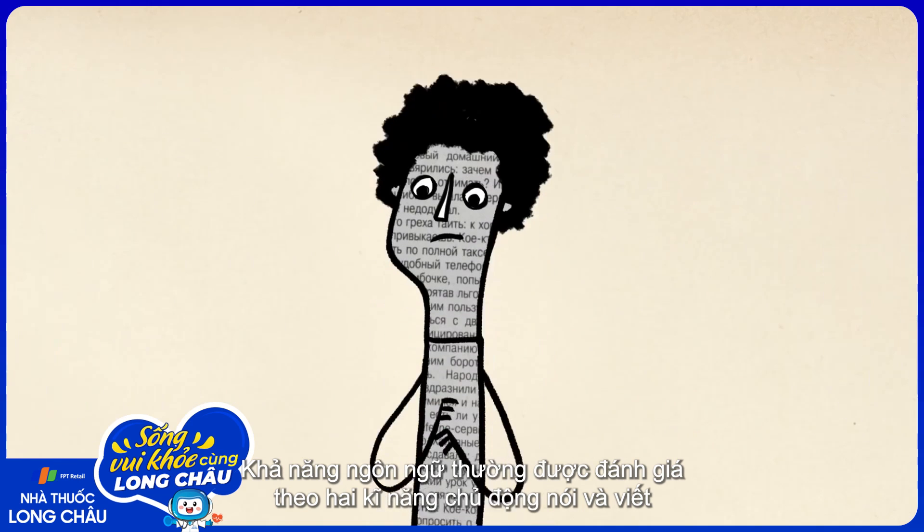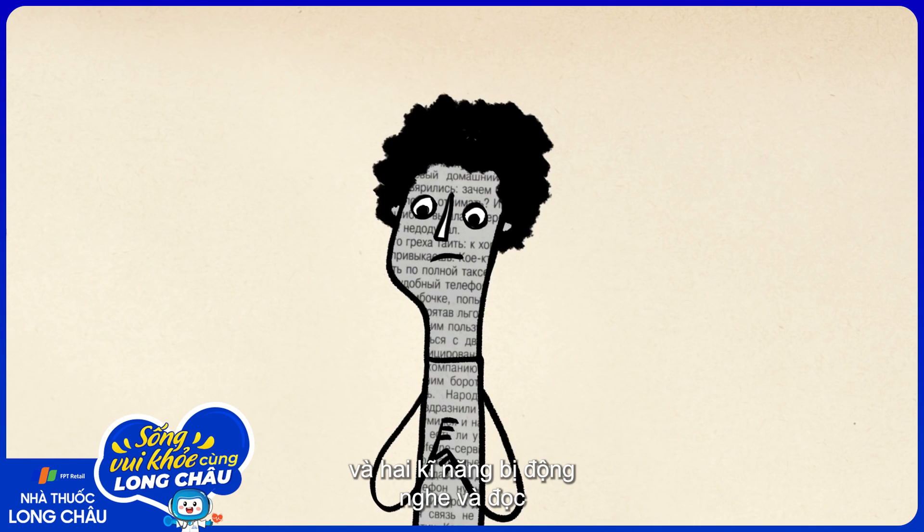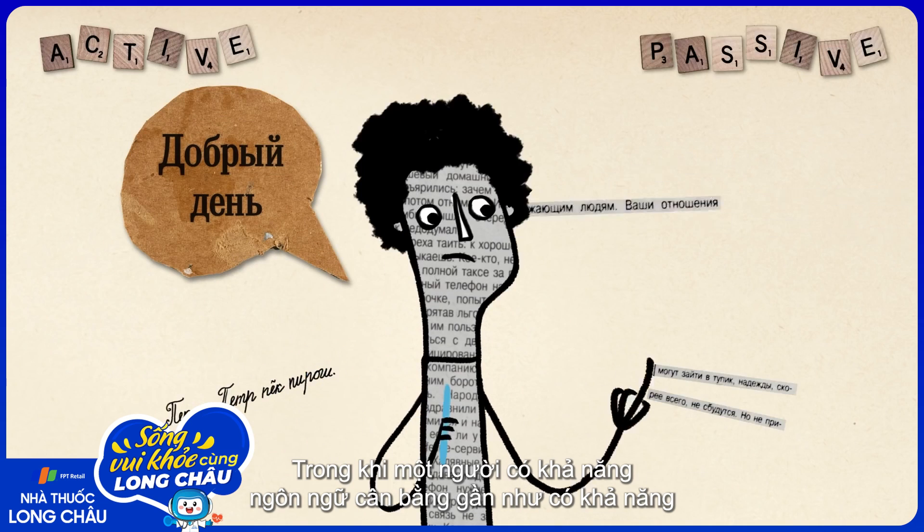So what does it really mean to know a language? Language ability is typically measured in two active parts, speaking and writing, and two passive parts, listening and reading.